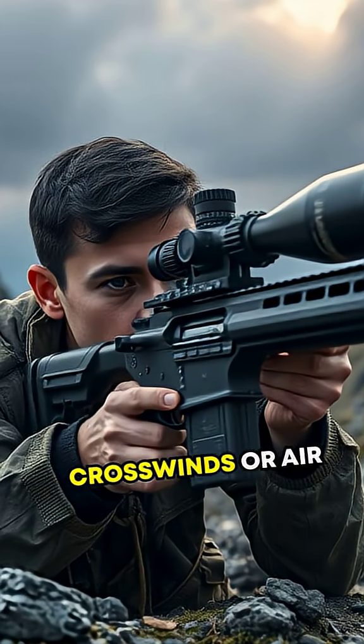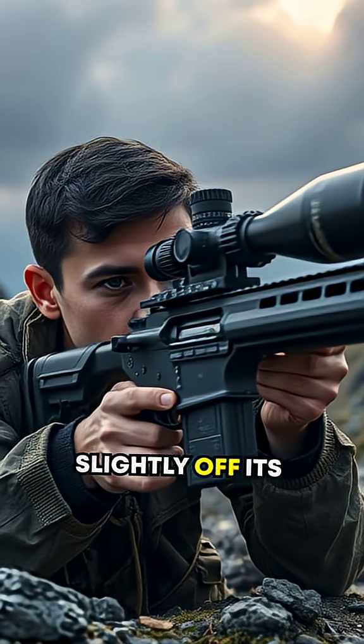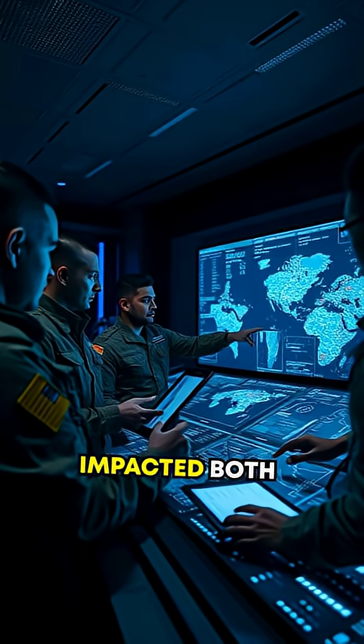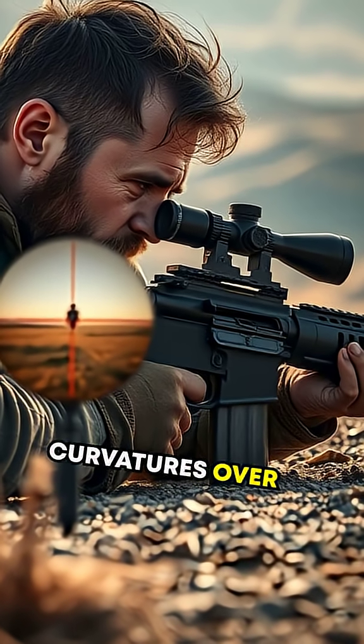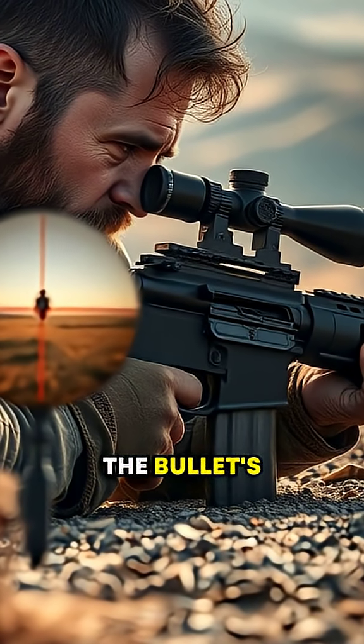In the right conditions, like crosswinds or air density variations, a bullet can veer slightly off its intended straight-line path. This has profoundly impacted both professional marksmanship and military strategy. Snipers often account for these minute curvatures over long distances, aiming just off target to compensate for the bullet's curve.